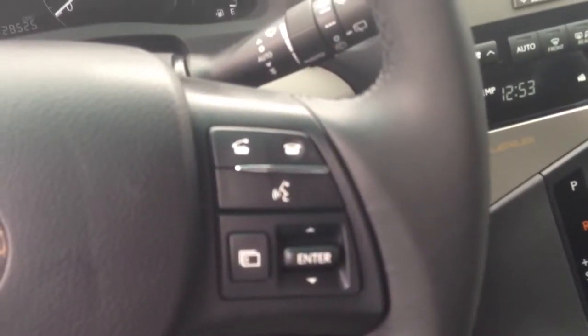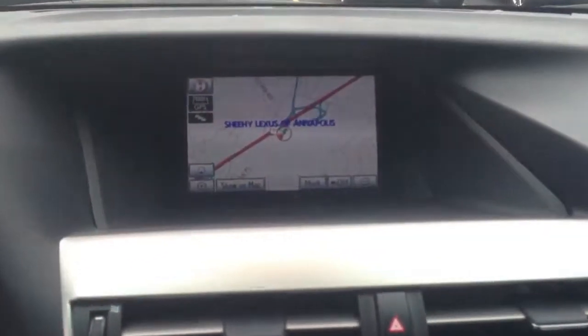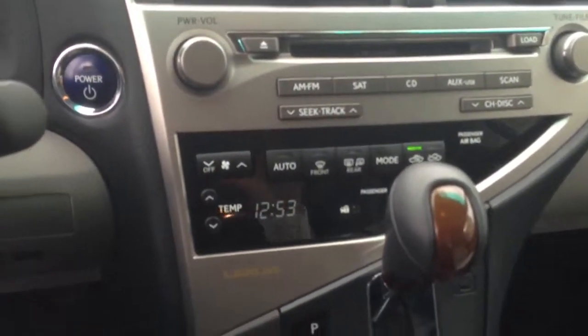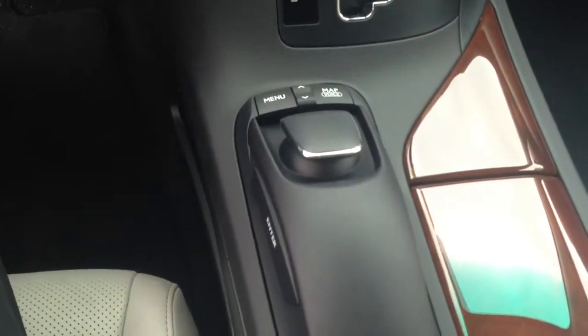You have Bluetooth with voice controls to make phone calls by voice. It does have navigation, a 6-disc CD changer, satellite radio installed, dual climate control, and a toggle for your navigation.